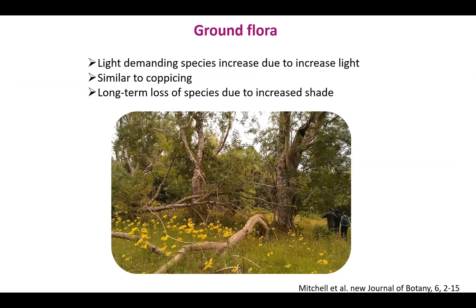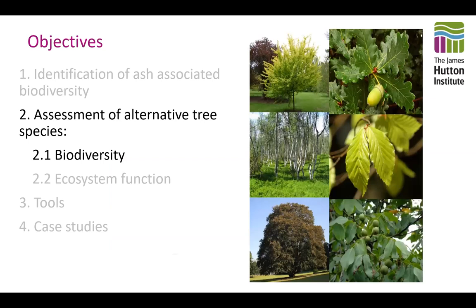If we think about the level of association with ash, 45 of those species are actually obligate — only found on ash trees. So if we lose our ash trees, we're also looking at 45 other species that will also decline. And there's a further 62 that are very rarely found on trees other than ash — 62 highly associated species. Regarding ground flora: ash woodland has quite a distinctive ground flora with a lot of light-demanding species, because the shade ash casts is quite light. As ash trees die back and the canopy opens up, you'll get an increase in those light-demanding species — similar to what you might see if you coppice ash woodland.